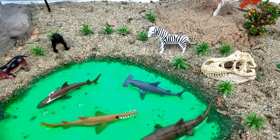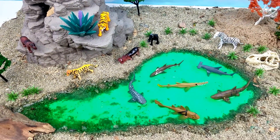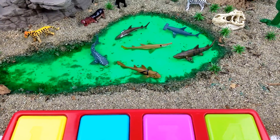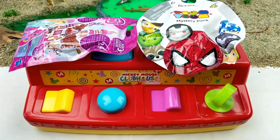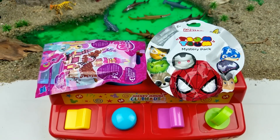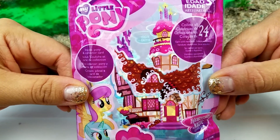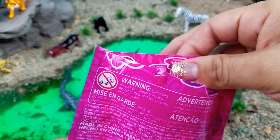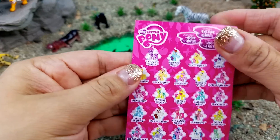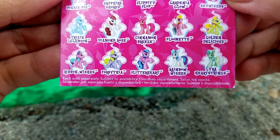That was so much fun guys! Are you ready for a surprise? Okay, let's bring it out. One, two, three — oh wow, we have two surprises! We got a My Little Pony surprise bag, let's open it up. This is a flyer showing all the possibilities of what you can get.